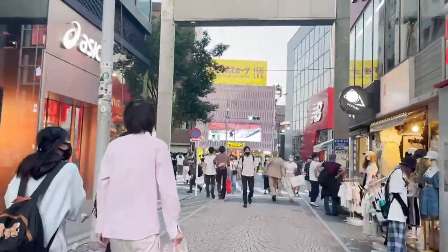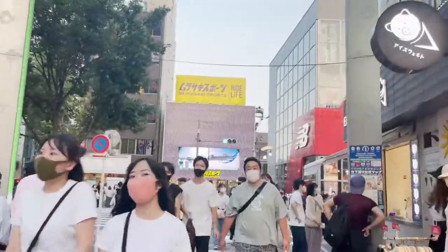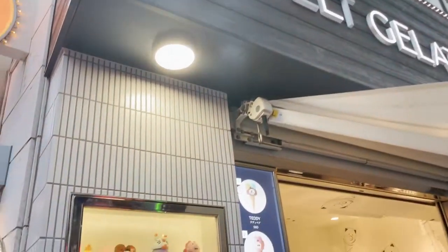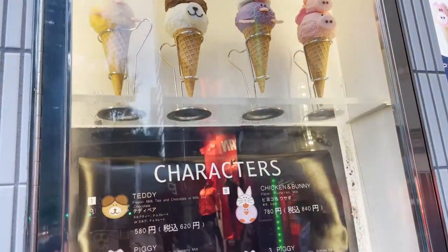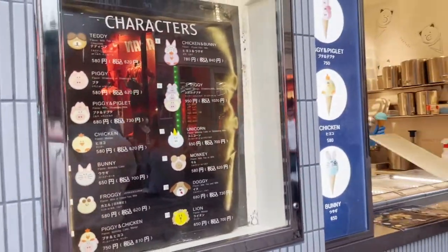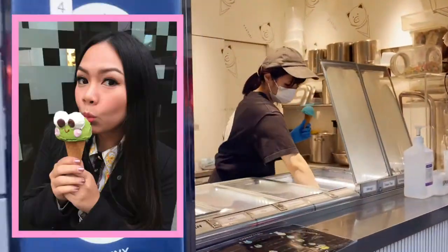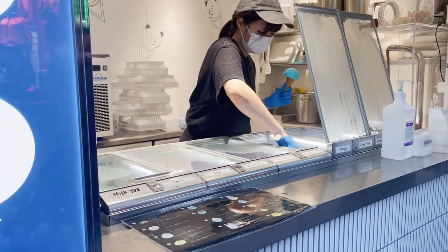We are heading towards the end of Takeshita Street, but I just wanted to show you one more place to visit, which is this ice cream shop right here. If you are into cute character stuff, then you must try their ice creams. Since I already got my sugar fix for the day, here's a throwback picture of me trying out their ice cream. It is such an Instagram-worthy dessert, don't you think?